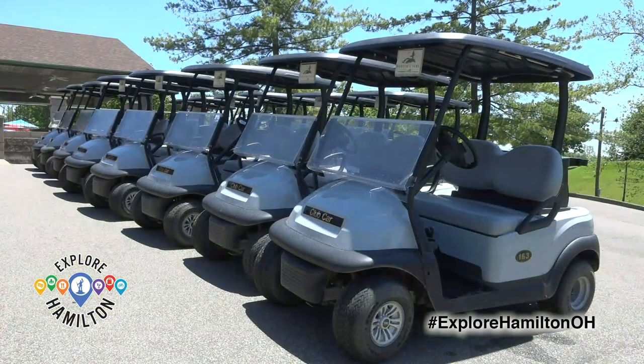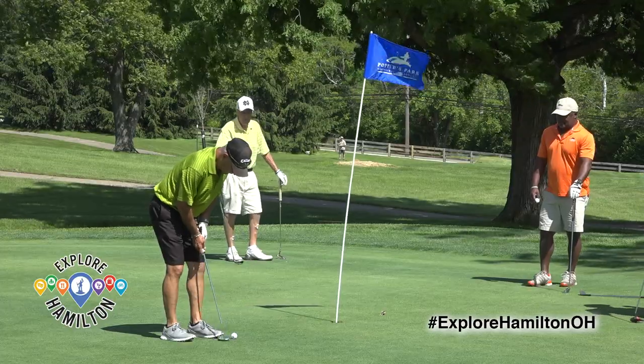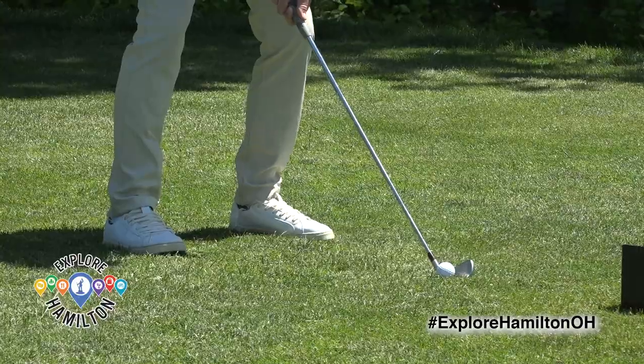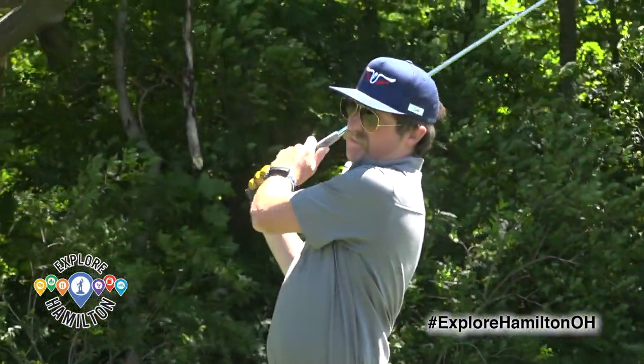We have all new golf carts. We are working really hand in hand with the greens crew and we're trying to make this an experience for the golfers to remember.